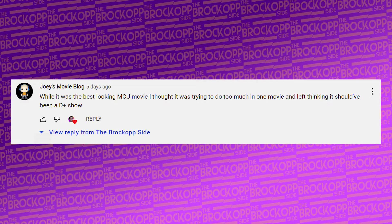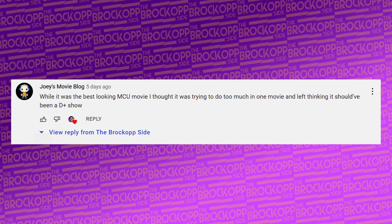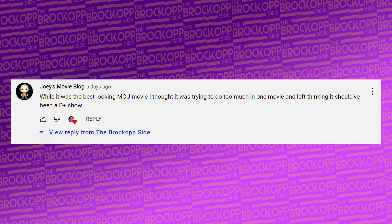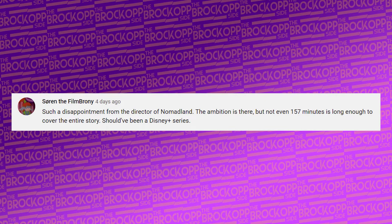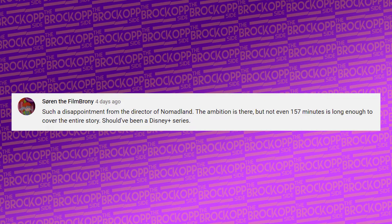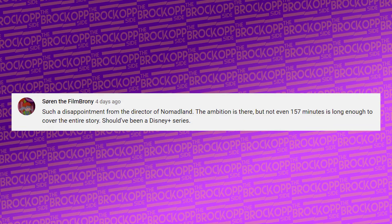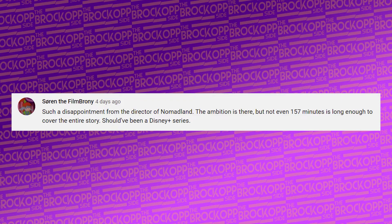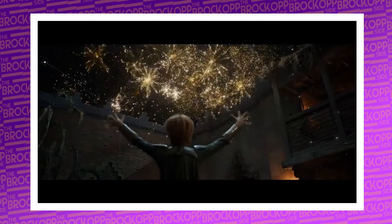Then Joey's Movie Blog chimes in saying: 'While it was the best-looking MCU movie, I thought it was trying to do too much in one movie, and left thinking it should have been a Disney Plus show.' That's another argument I've been hearing online. Then lastly, from SoarinTheFilmbrony: 'Such a disappointment from the director of Nomadland. The ambition is there, but not even 157 minutes is long enough to cover the entire story. Should have been a Disney Plus series.' So that definitely appears to be the consensus — it's got some good things going for it, but overall just too much in one movie.